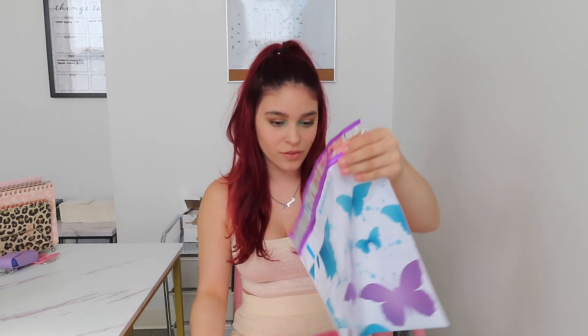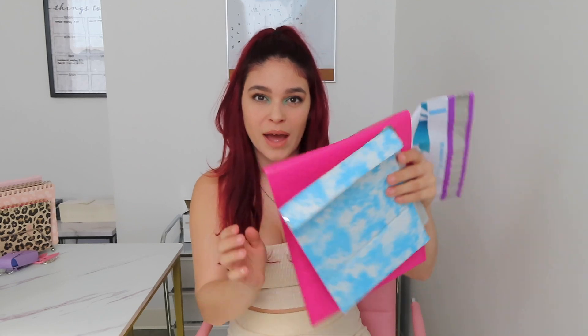So first I'm going to start off with packaging. Here you can see I have all these different types. I have polymailers with no padding, a big polymailer with padding, a little one with padding, and a medium one with padding. I have all these different kinds because it depends on what the customer orders.